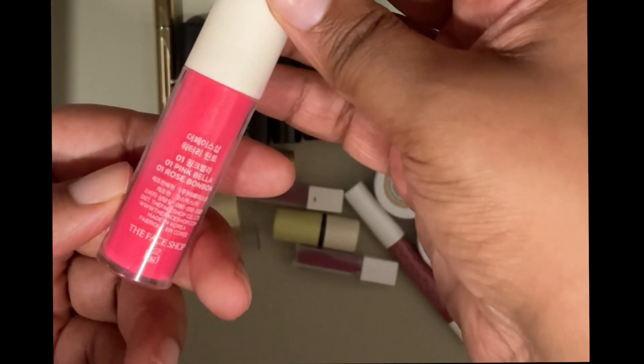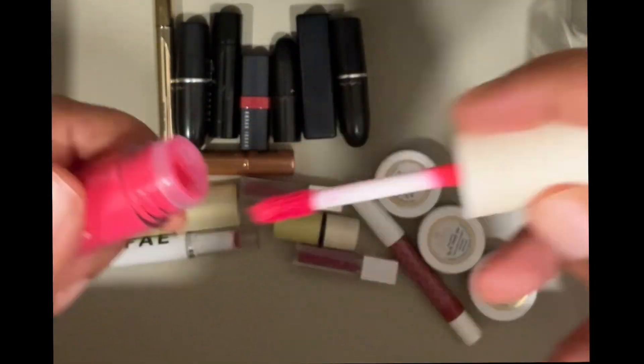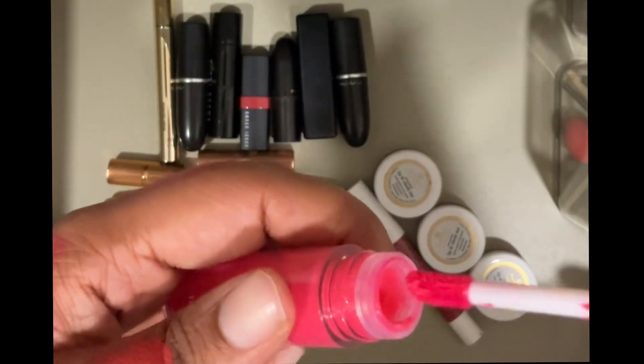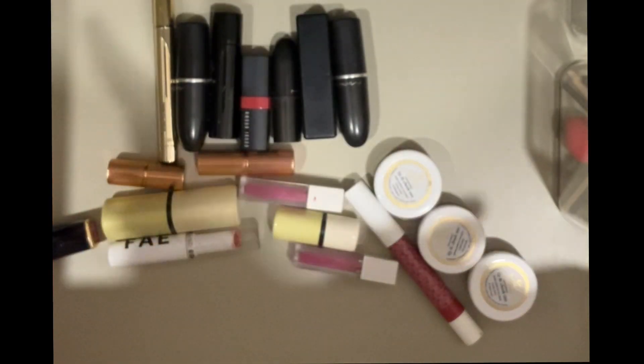Then I have this Etude House Watery Tint in the shade Rose Bonbon — or is it Pink Bella? It's so confusing. This is a water tint and I really like the way it felt on my lips. It smells a bit alcoholy but I don't have many tints so I'll keep that.